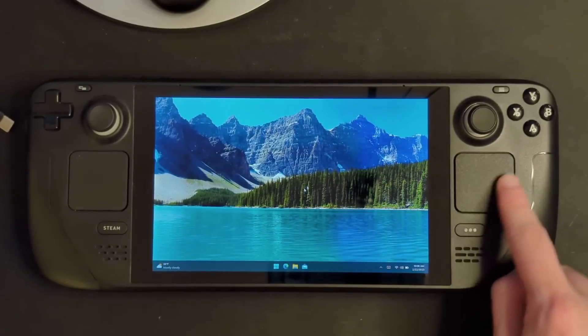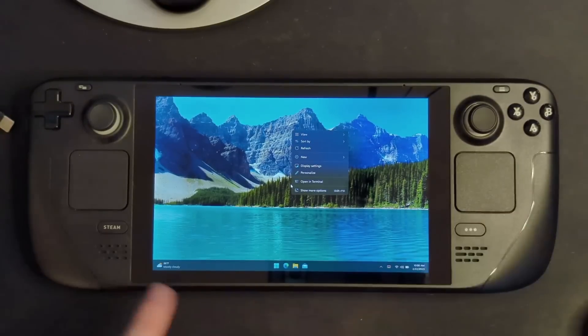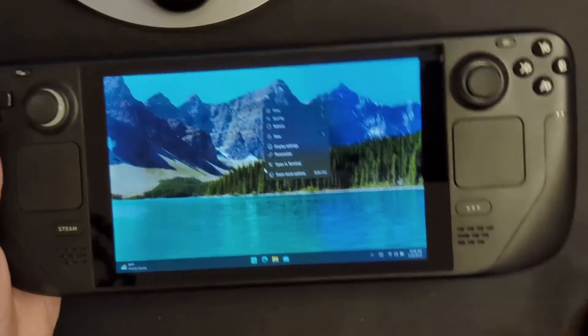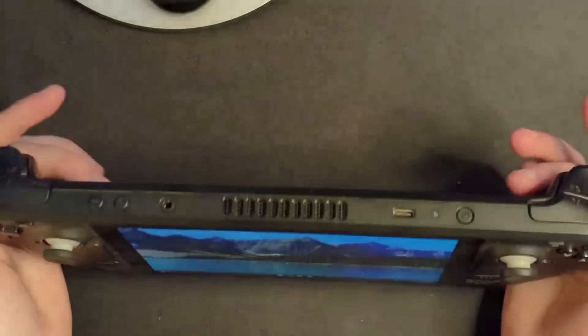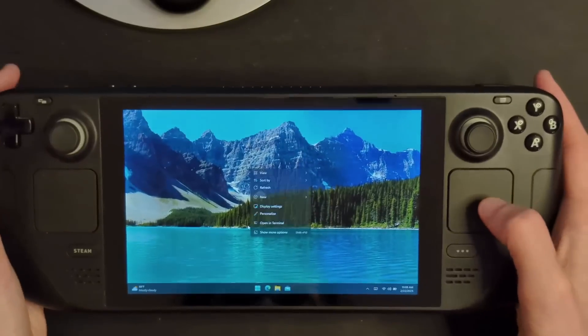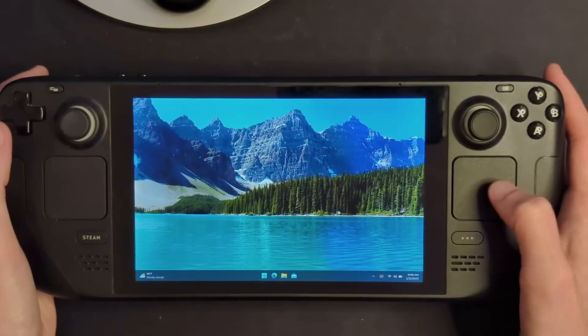From there, you have a trackpad to move your mouse around — click it to click, and click on the left side to right click, which actually makes sense intuitively with how you use the device. You can also use the triggers to left click and right click, and that honestly works pretty well and feels pretty decent. I'm actually going to use a mouse here just to make things easier for myself.